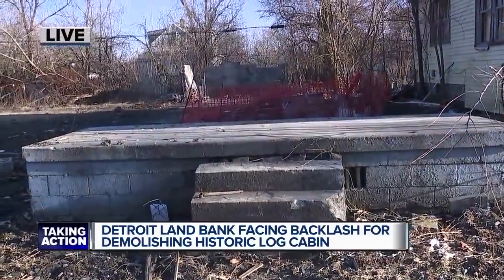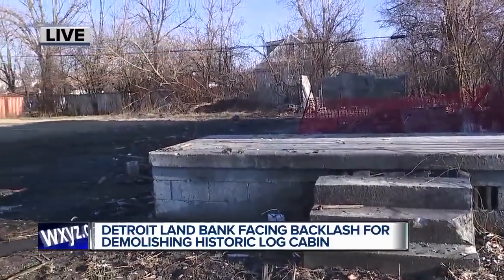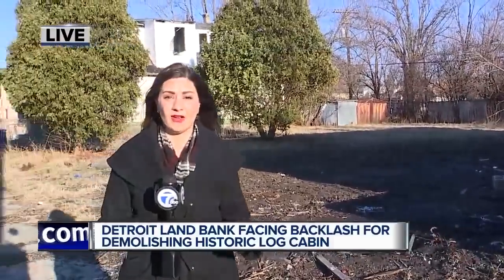Kowalski says other than some salvaged wallpaper and wood, there's really nothing left of that log cabin. The Detroit Land Bank Authority does have a list of all properties they plan to demolish, and they say if you think any of those properties could have some historic significance, they want to hear from you — you're urged to report that to them as soon as you can. Reporting live in Detroit's east side tonight, Jen Schantz, 7 Action News.